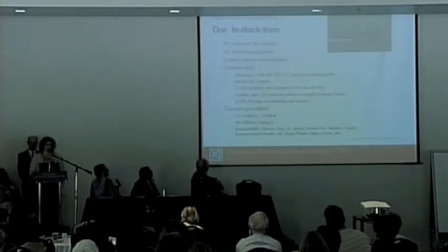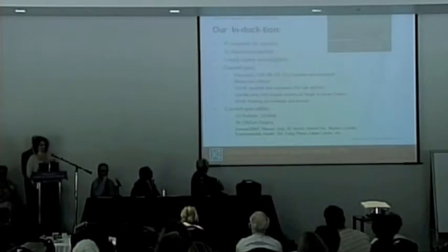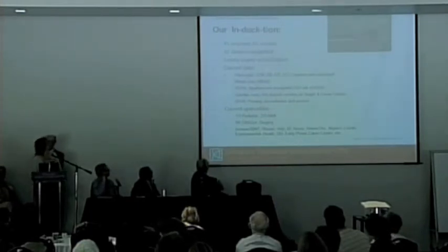Our supported specialties are one-third pediatric and two-thirds adult, covering a long list of subspecialties.